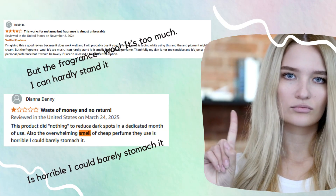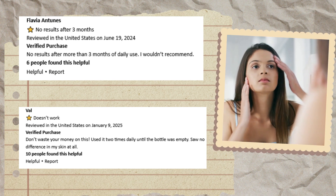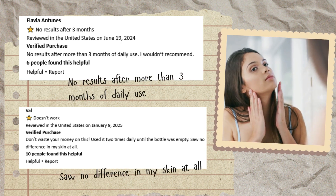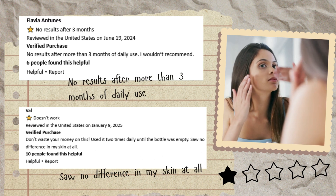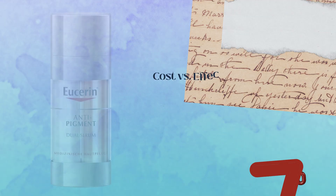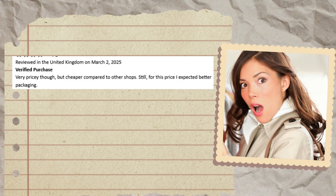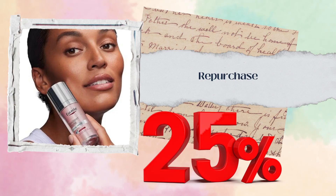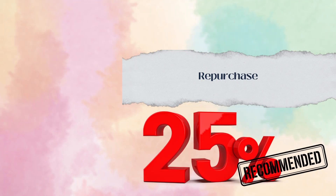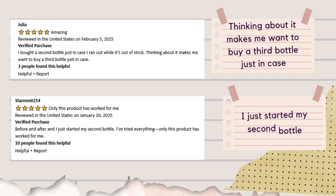Scent can definitely be a deal breaker for some. 10% of users didn't see any results, with comments like 'no results after more than three months of daily use' and 'saw no difference in my skin at all.' 7% of reviewers thought the price didn't match the packaging. But despite the mixed reviews, 19% of users are thinking about repurchasing, with one saying: 'Thinking about it makes me want to buy a third bottle just in case. I just started my second bottle.'